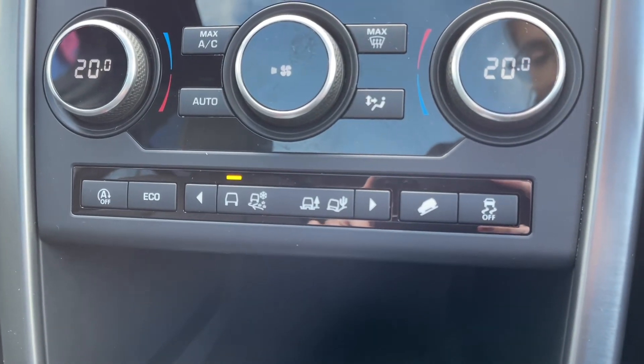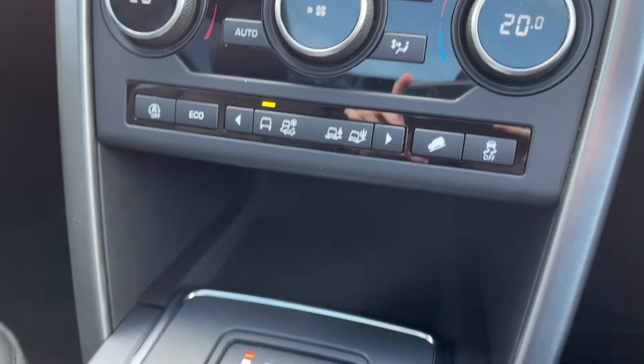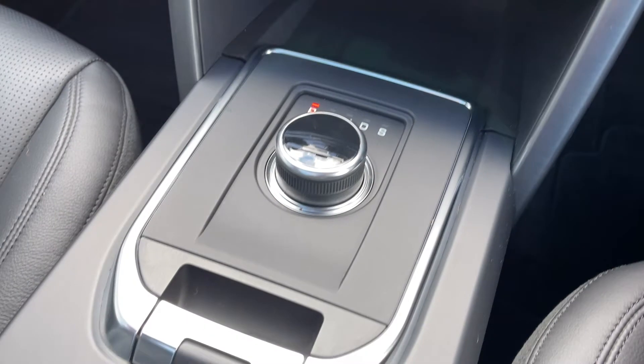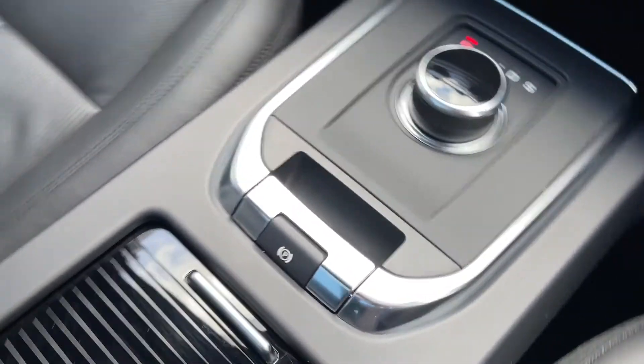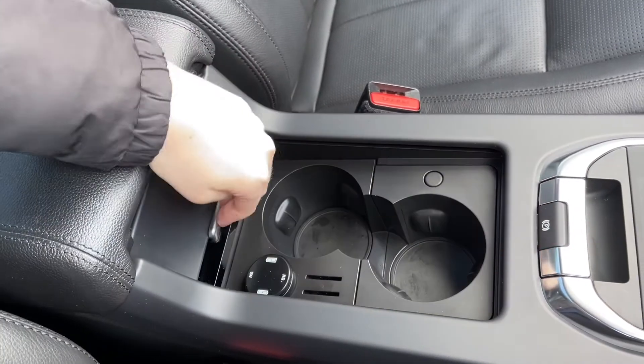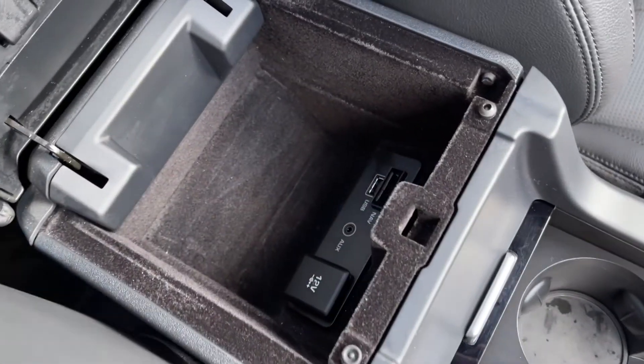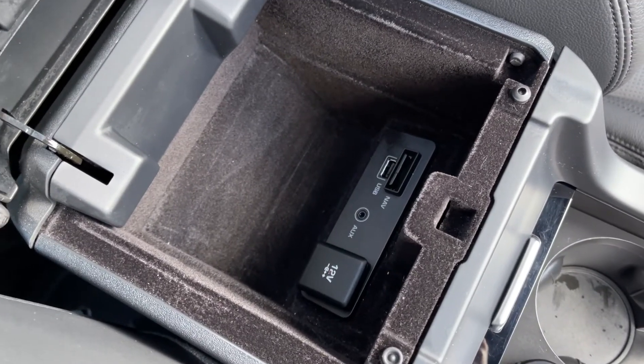Just underneath, you've got all your different driving modes along with the descent control and traction control functions, so you can set up the car exactly how you like it. You've then got your automatic control there, and opening up these little hatches, you can see you've got some cup holders. Underneath the armrest, you've got all your media inputs as well, so you can easily connect your devices to the car.